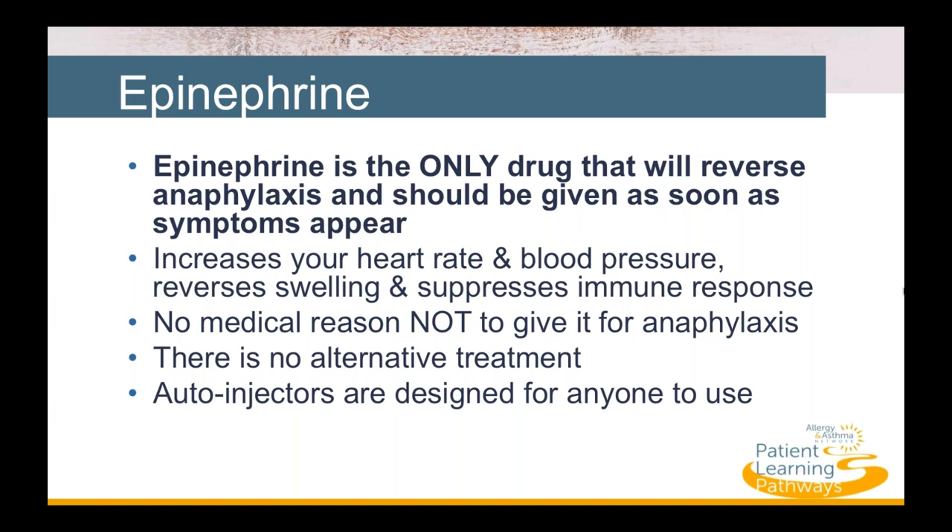How does epinephrine work? Epinephrine increases your heart rate and blood pressure, relaxes muscles in your airway, reverses swelling, and suppresses your immune system's response to allergens — all of which temporarily halts the life-threatening effects of an anaphylactic reaction.